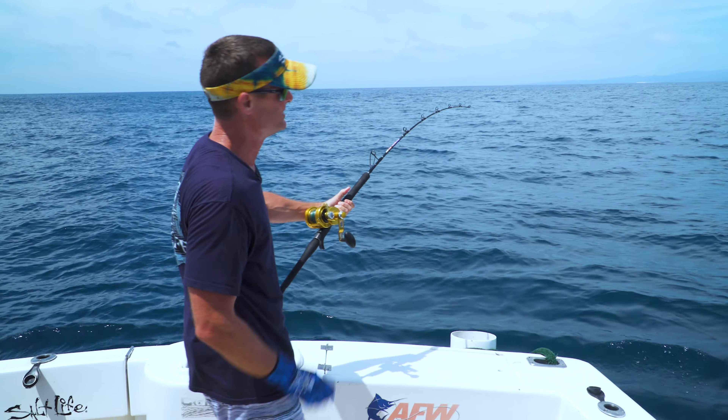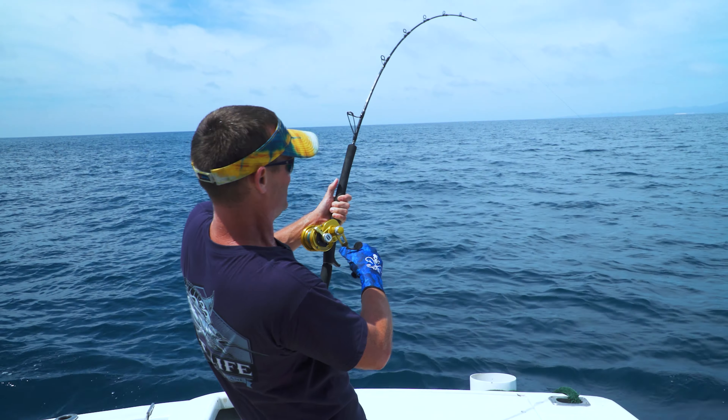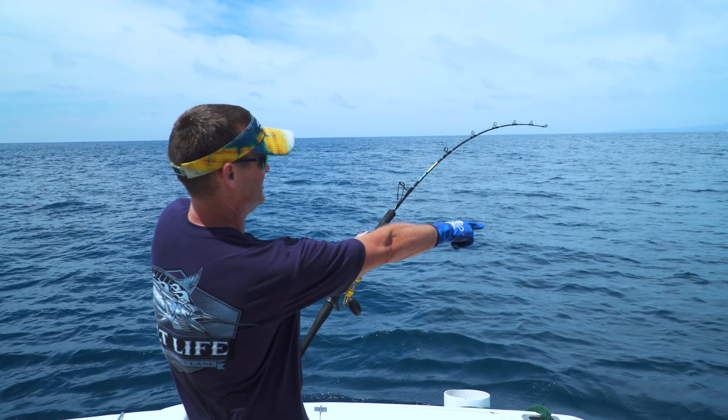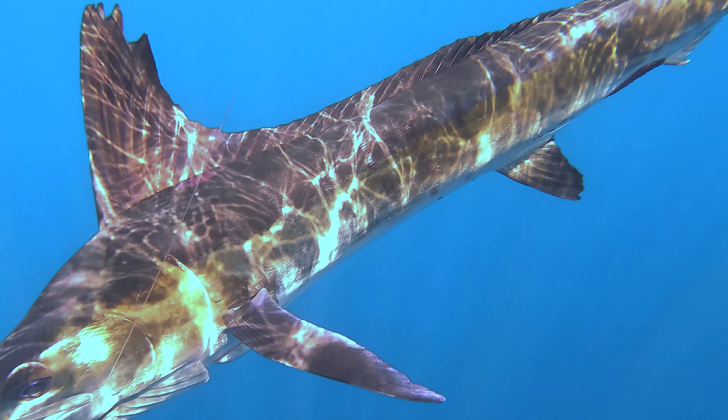We're getting him close. It's kind of a game of tug of war when you're at the end — you get a little, then he gets a little. Just got to wait for him to wear down because I think we're going to win this battle. Look how lit up he is on the surface — all blue, purples in him. My gosh, those things are pretty.